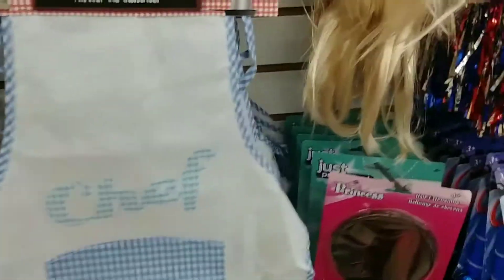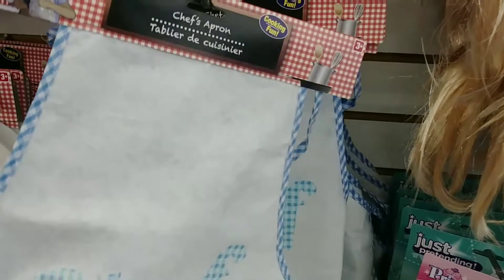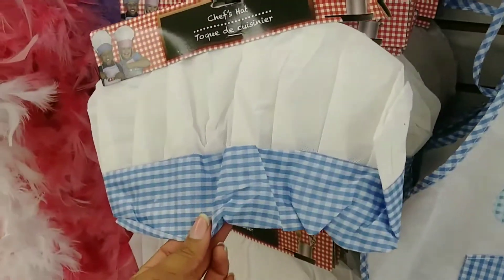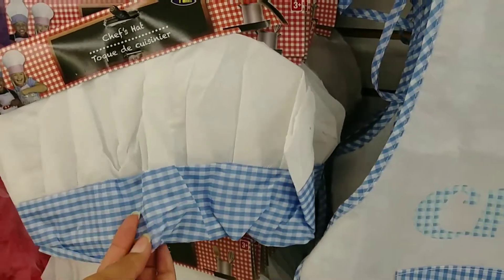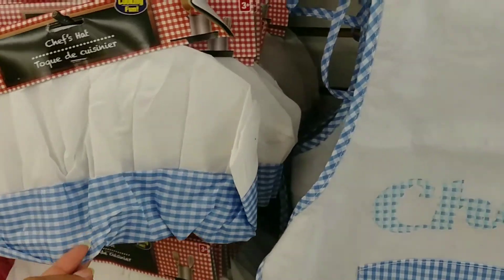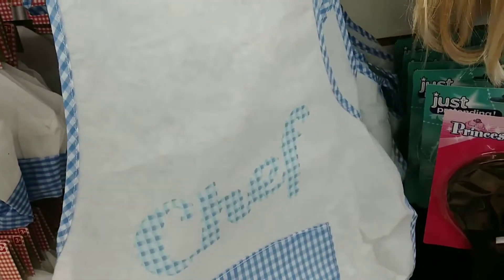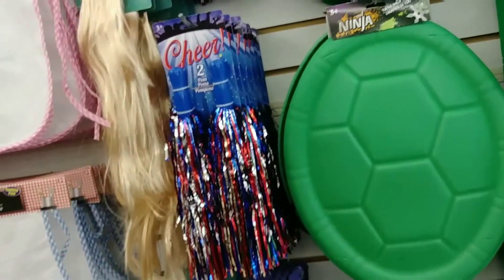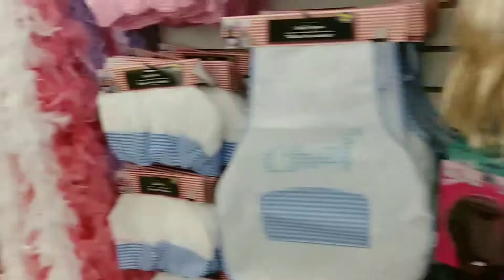I didn't see these cute little chef aprons. I don't know what kind of material this is, but these are cute to have in your little dress-up area in your classroom or at home if your kids like to play dress-up, as well as for Halloween. I think that's pretty cool. I think we've seen the little cheer pom-poms and the boas, but I didn't see all that cute little chef stuff.